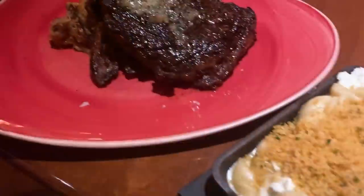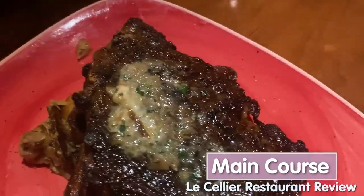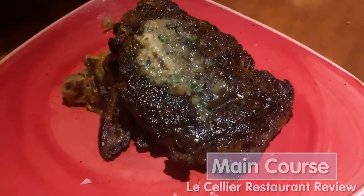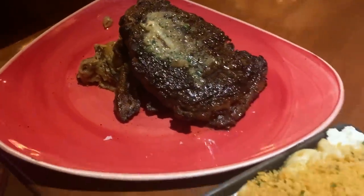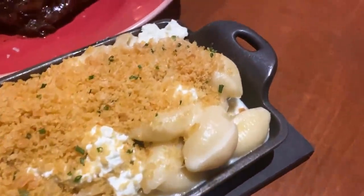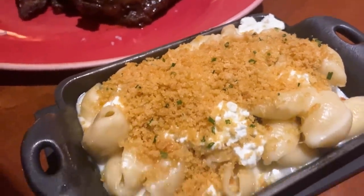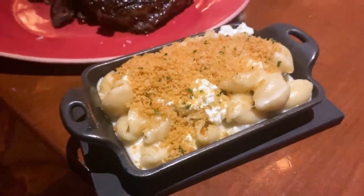My main course is here — I've got the ribeye steak, a prime cut, with fingerling potatoes. It looks delicious, cooked medium rare. As an enhancement, I got the five-cheese macaroni — you can see it's got that Boursin in there, a bunch of other cheeses, and breadcrumbs on top. Yum! This is why you come to Le Cellier.